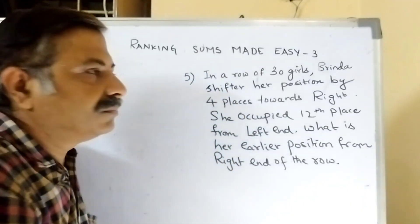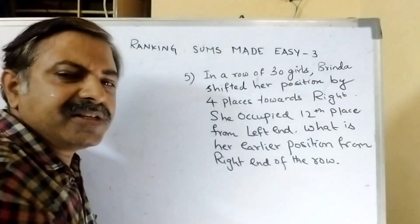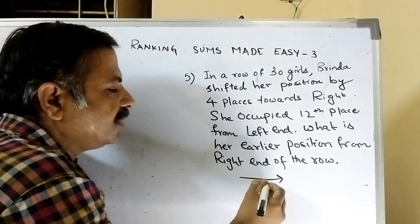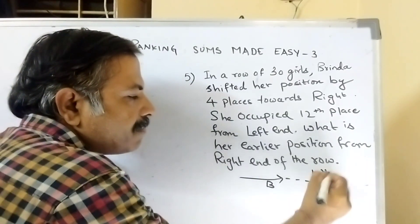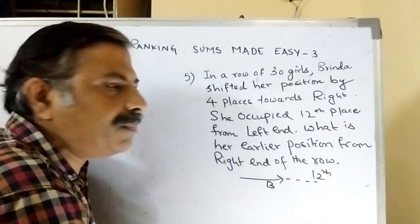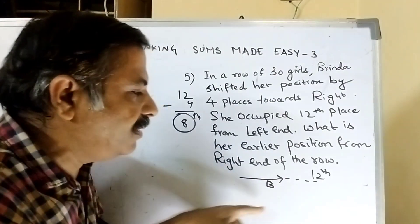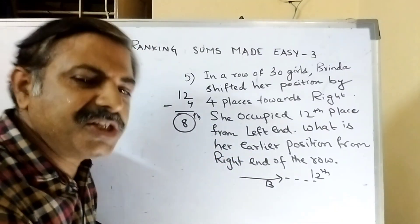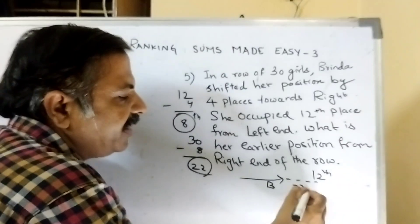Let us see the 5th one. In a row of 30 girls, Vrindha shifted her position 4 places towards right. What is Vrindha's earlier position? We don't know, but she shifted 4 places towards right and occupied 12th place from left. So removing those 4 places, she came to 8th place from left. What is her position from right? There are 30 girls, so 30 minus 8 = 22nd position.